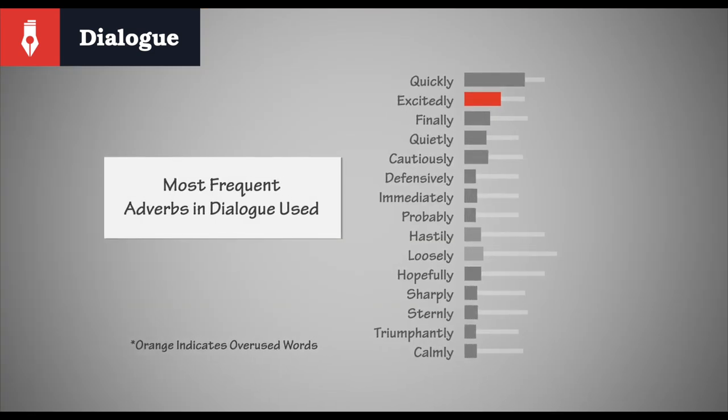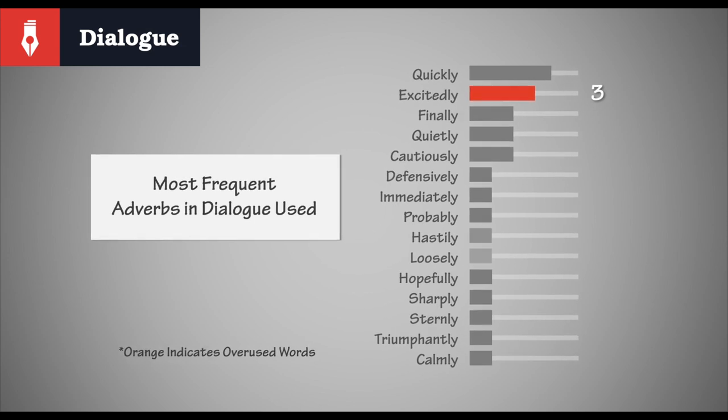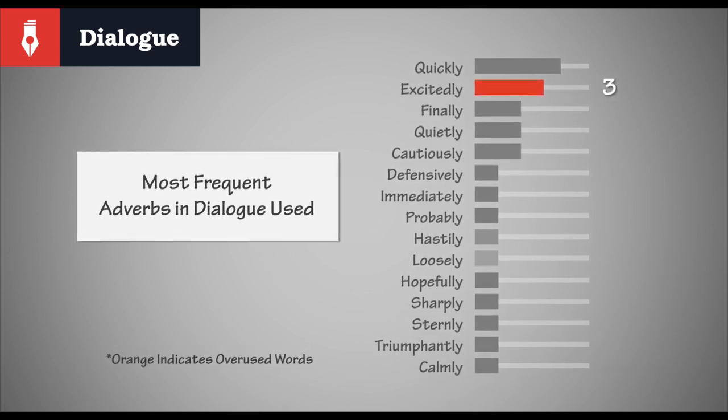We can see that 'excitedly' seems to be a little overused, even if it does only appear a total of three times. It could be worth checking that out to see if it's weakening the text at any point. A quick little win. Overall, the dialogue is looking good, so let's hit the problem areas.